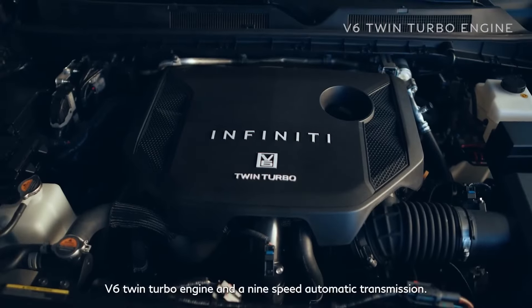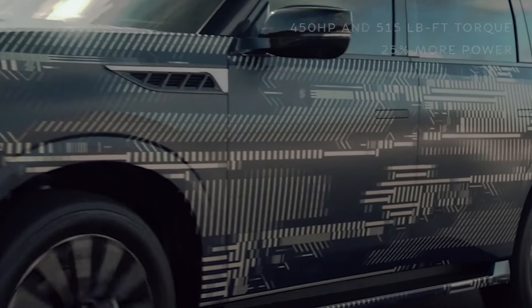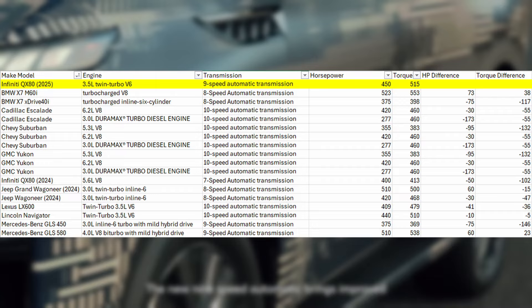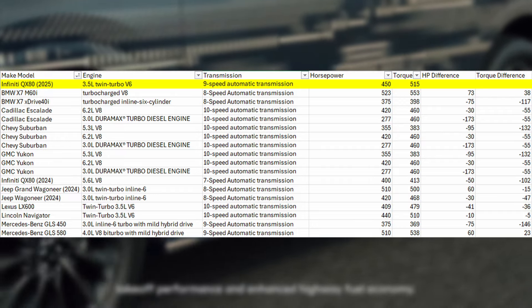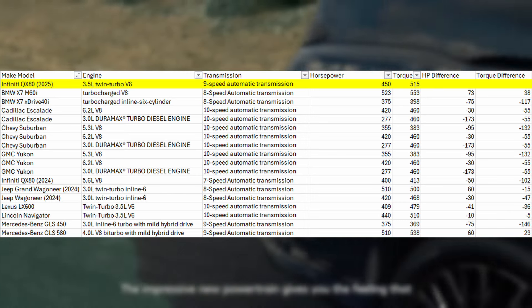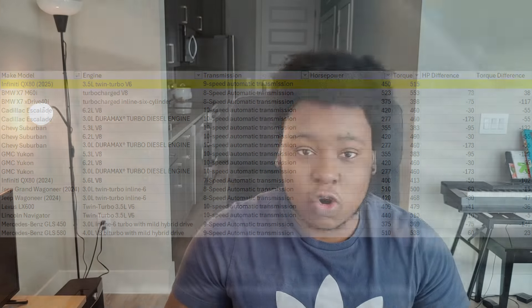Performance-wise, Infiniti is dropping the 5.6-liter V8 and going with a 3.5-liter twin-turbocharged engine rated for 450 horsepower and 516 pound-feet of torque — an increase of 50 horsepower and 103 pound-feet of torque versus the outgoing V8. Looking at a class comparison, Infiniti ranks towards the top in terms of horsepower and torque, and the vehicles above it in power will likely start at a much higher price.